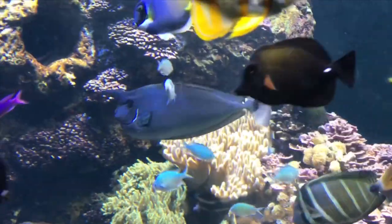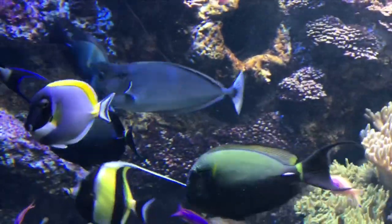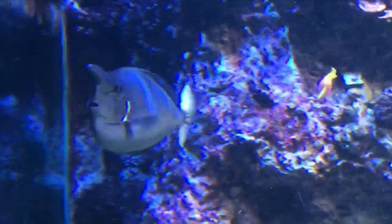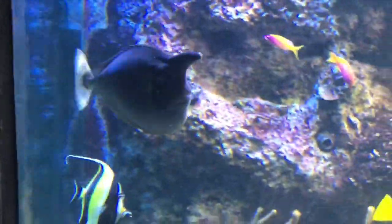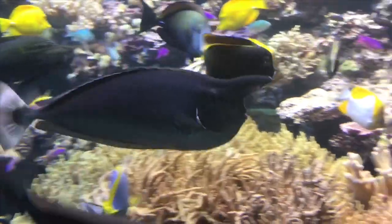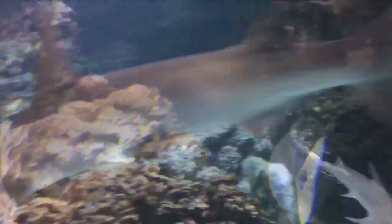Guys, I don't know what fish this is. Let me know what it is. I think it's some kind of tang. I see a powder blue tang right there, but it's an awesome fish. Let me know in the comments what it is. Someday on this channel, I'm going to have that fish. It's a unicorn. Look at it. Literally, it's just so awesome.